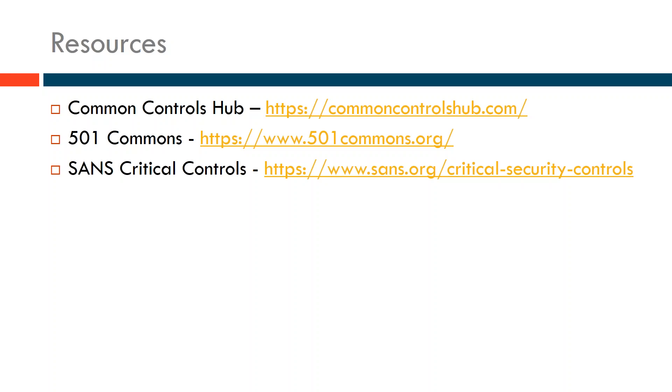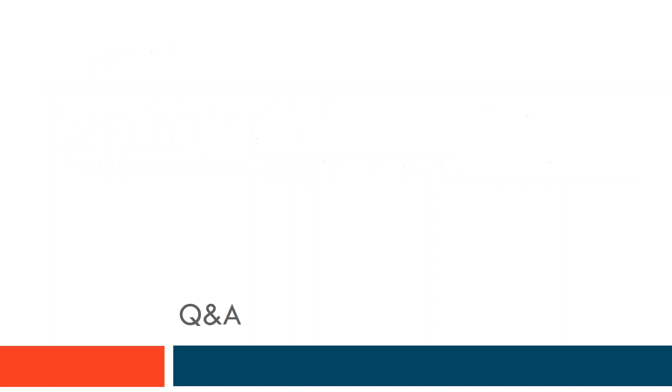It's about 9:30. I think we said we'd try to keep this an hour. If you have any questions, you can try out the tool at commoncontrolshub.com. If you are interested in getting builds, please go to 501commons.org and fill out our request for assistance form, and we can follow up and help you get access to the full tool.